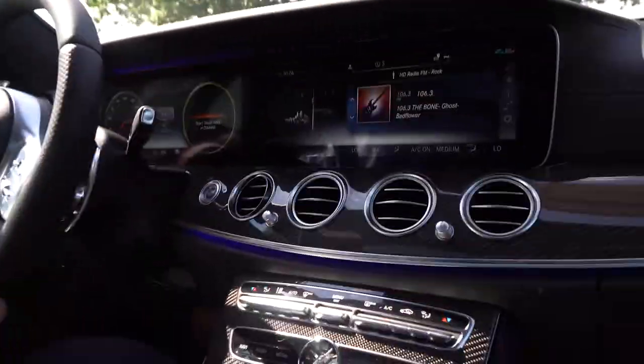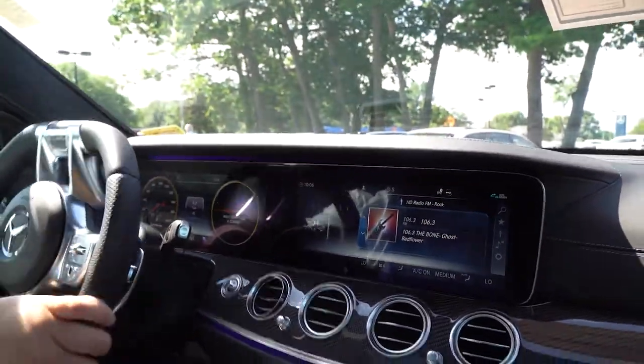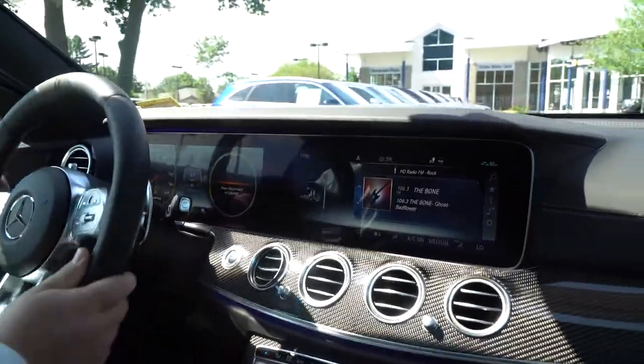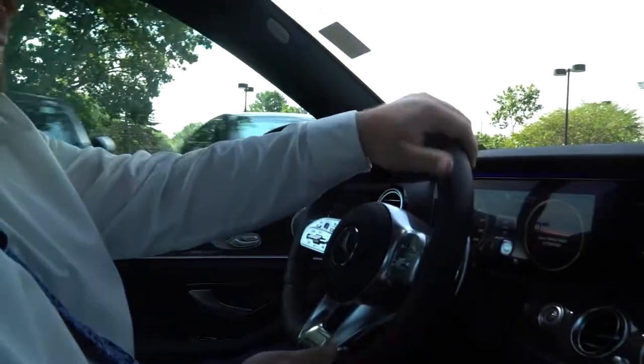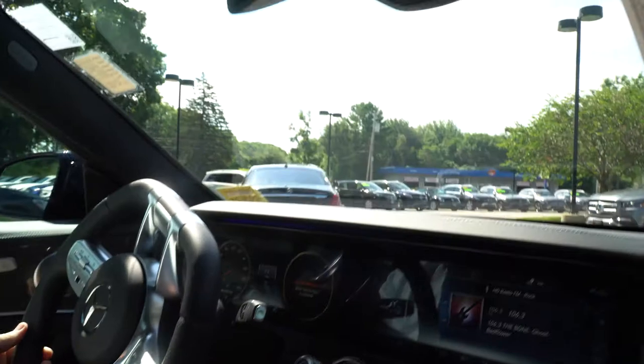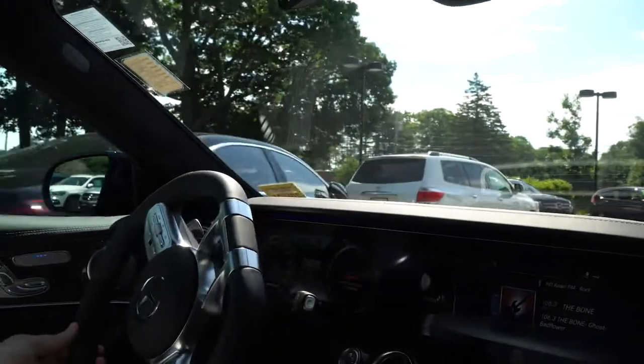So we can kind of drive around the lot here to get a feel of it going down the road and see it moving. Inside it is quiet, but you can still hear that V8.